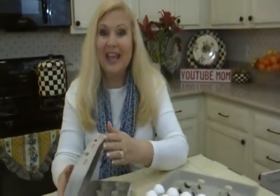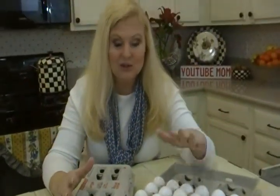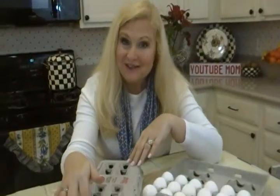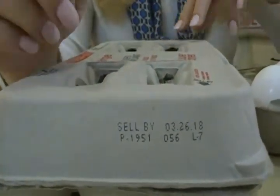Hi, I'm Joni Hilton, your YouTube mom. I want to talk to you about eggs today. We know dozens of ways to enjoy eggs, don't we? But did you ever wonder what all those codes and numbers mean on the carton? I'm going to crack the egg code for you today and tell you.